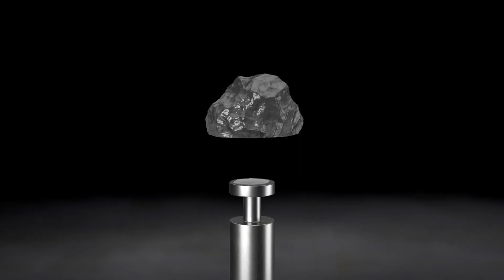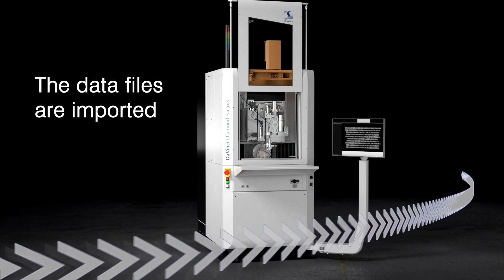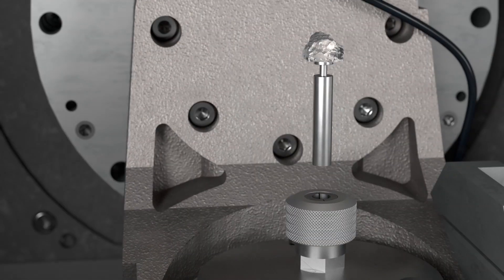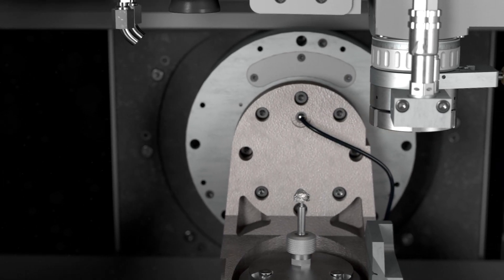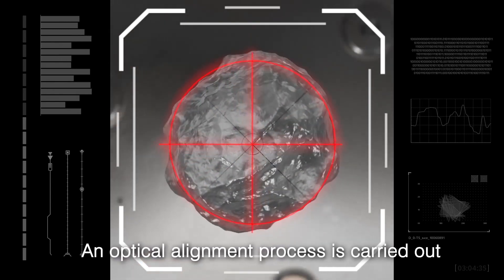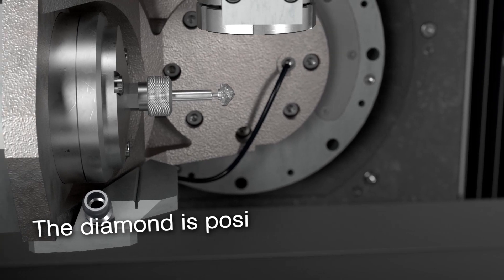The planned rough diamond is glued with the table side down onto a flat holder and clamped inside the machine. A visual alignment process follows to perfectly adjust the stone in the machine. The five-axis system then positions the diamond for the shaping operation and starts the fully automated process.